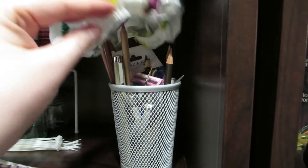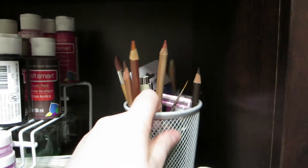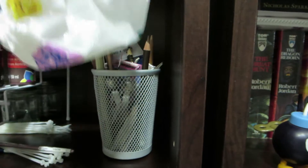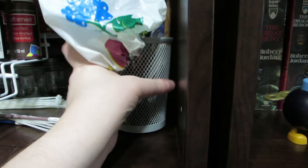I have this other little container — the cover fell off — but it has my Prisma pencils, scissors, tweezers, and little things like that. It also has a few paintbrushes that were too small to fit in the paintbrush holder.